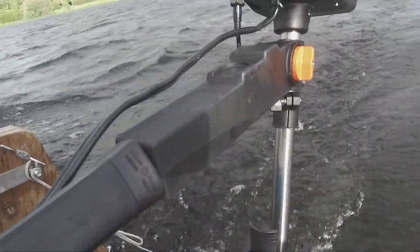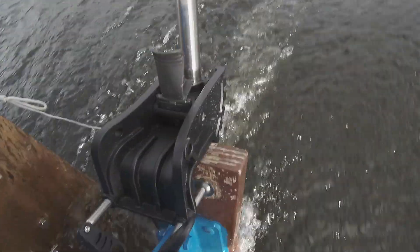As I said, the tiller on the other one is a bit more like a short shaft. This is quite long, so it's quite deep in the water.